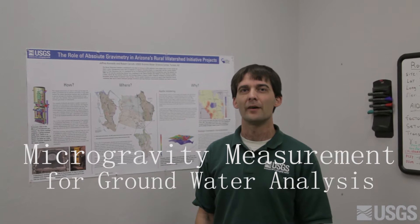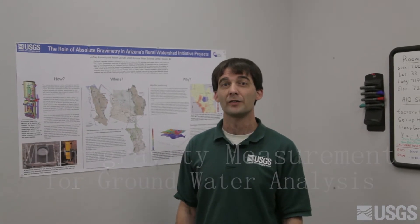Hi, my name is Jeff Kennedy. I'm a hydrologist at the U.S. Geological Survey's Arizona Water Science Center. Most of my job involves collecting and interpreting gravity data.